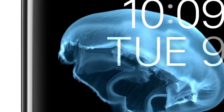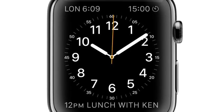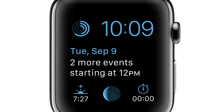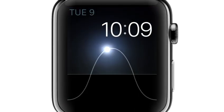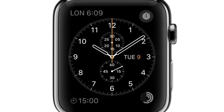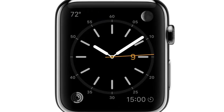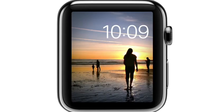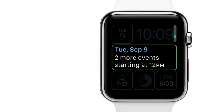We know that wearing something all day, every day, becomes as much about personal preference and self-expression as functionality. So we've designed a range of watch faces. You can personalize both their appearance and their capability. Personalization extends way beyond the interface.